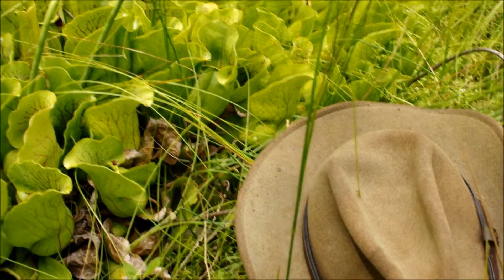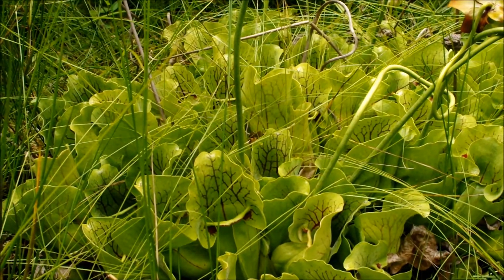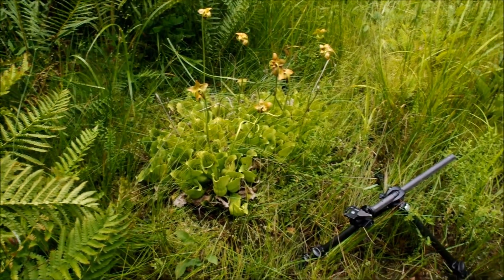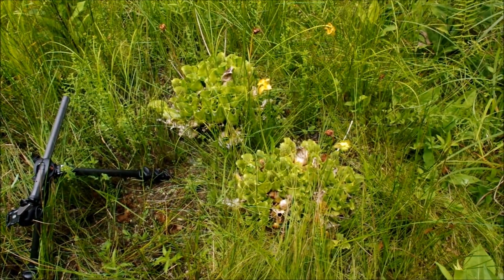Starting on my hat for scale — look at these things, they're gigantic. Beautiful coloration. There's a wide-angle view; you can see my tripod for scale. Just a set of the clumps of plants in this restoration site. Really pretty.